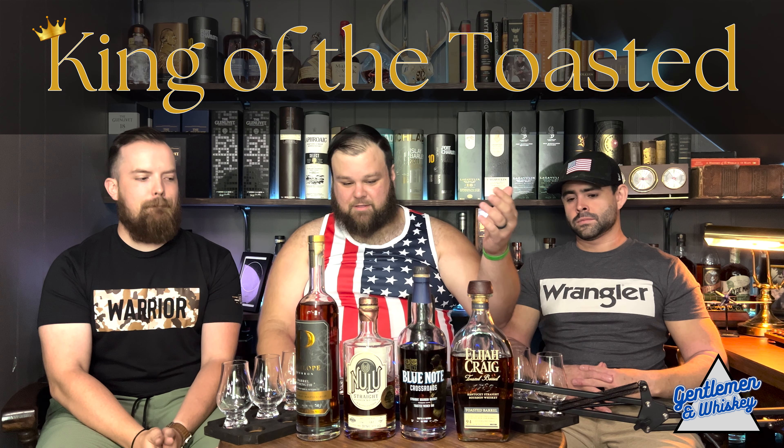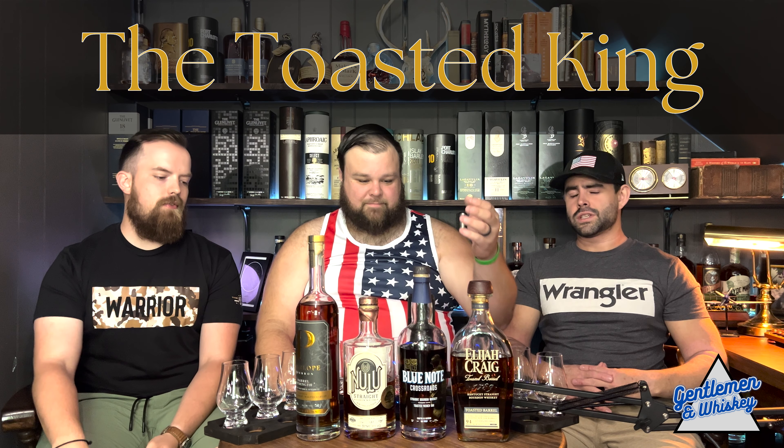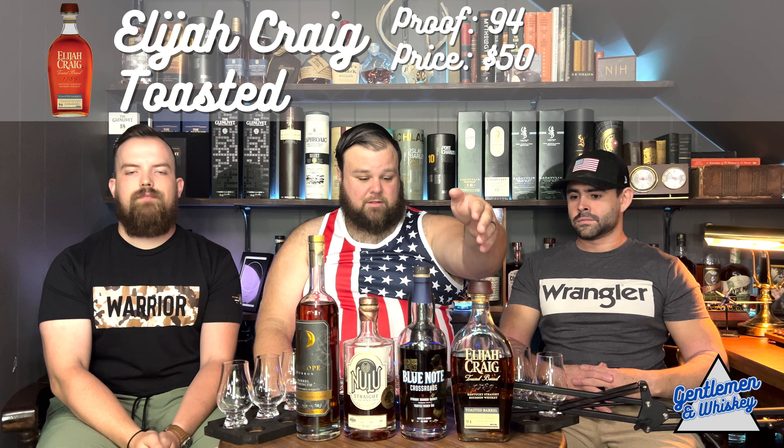Today we are tasting four toasteds to find the king of the toasted — the toasted-dist, the toasted king, the toast daddy. We've got Elijah Craig Toasted Barrel, 94 proof, Elijah Craig product.